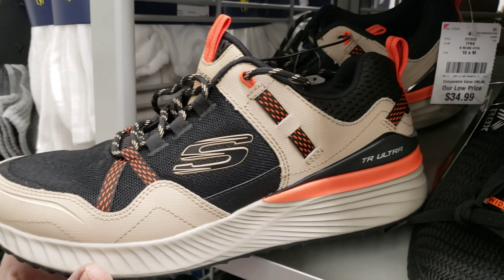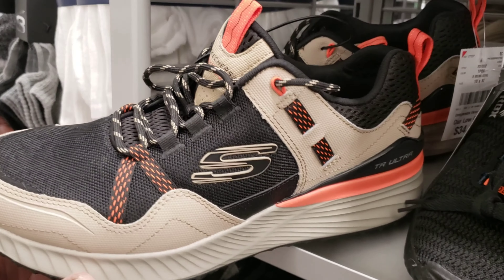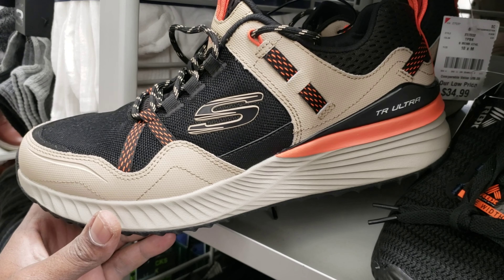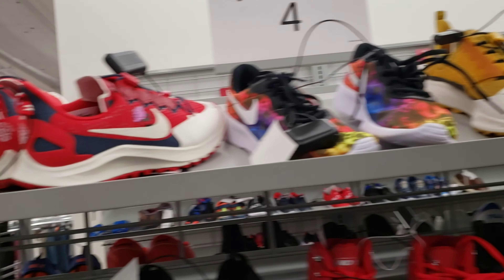This Tri-Ultra shoe looks pretty dope. This colorway is not too bad. The other colorway that sold was black, but I feel like this will go a little bit higher. Let me know if you guys have ever sold these and what you think in the comment section below.